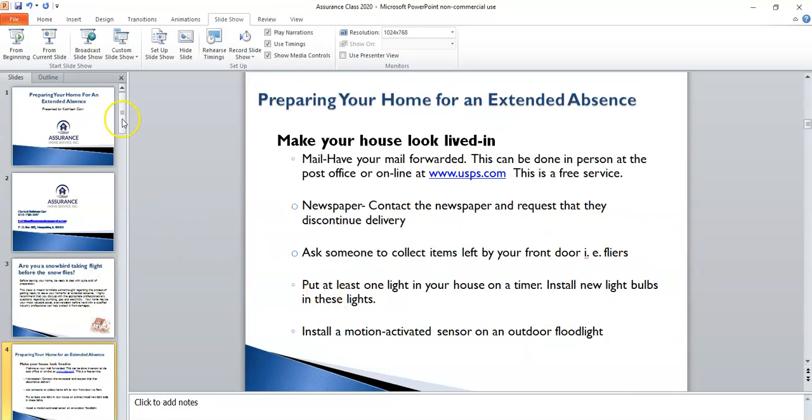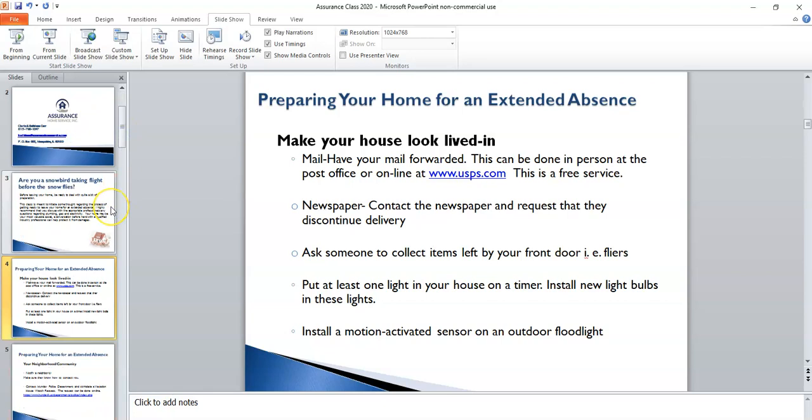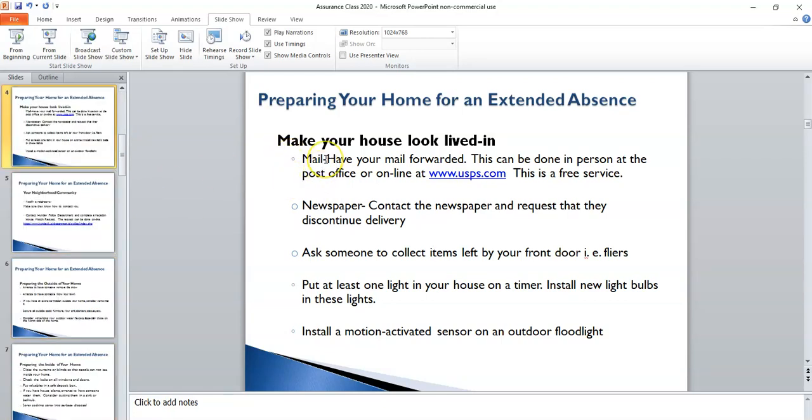Part of leaving is making your house look lived in from the outside. One of the main focuses of that would be making a decision on what to do with your mail. You may want to have your mail forwarded, or perhaps even have your mail held. I would recommend that you check out your options at USPS.com, or go to the post office to find out what would best suit your needs. I would just point out that this is a free service — USPS will never charge you for this.